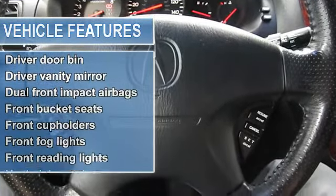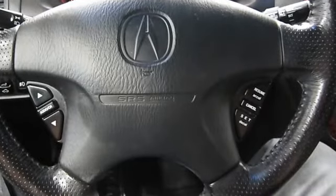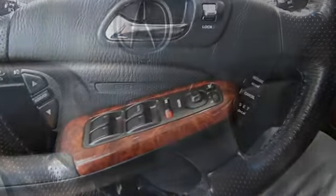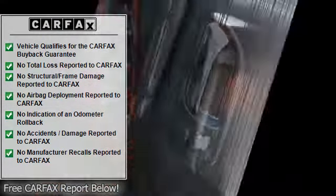Driver door bin, driver vanity mirror, dual front impact airbags, dual front side impact airbags, front bucket seats, front center armrest with storage, front cup holders, front fog lights, front reading lights, garage door transmitter, HomeLink.